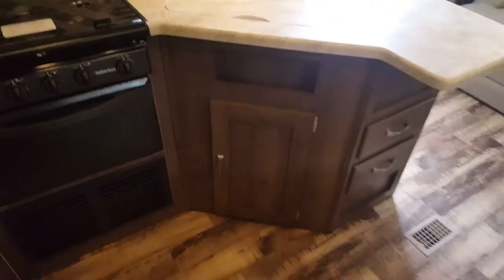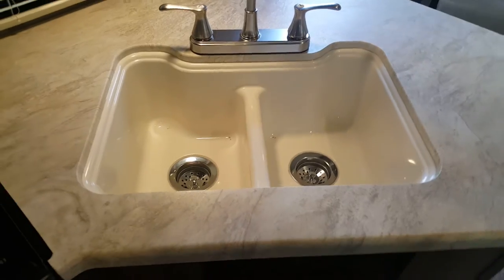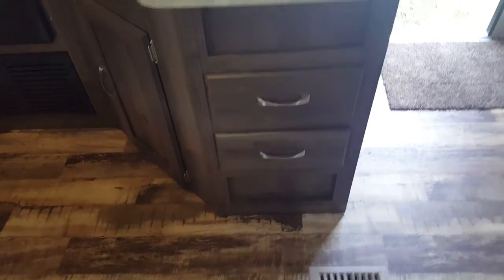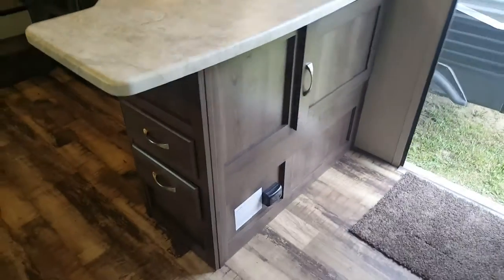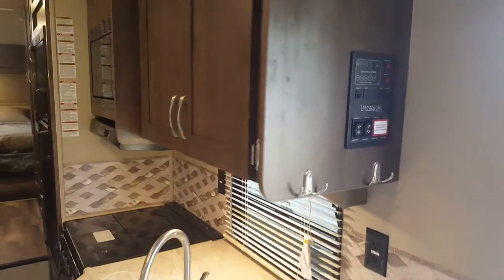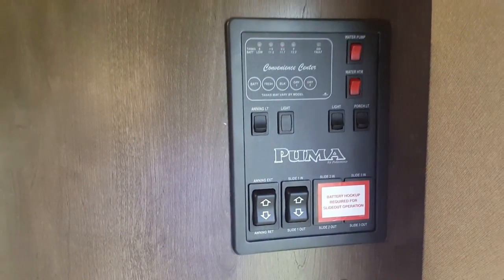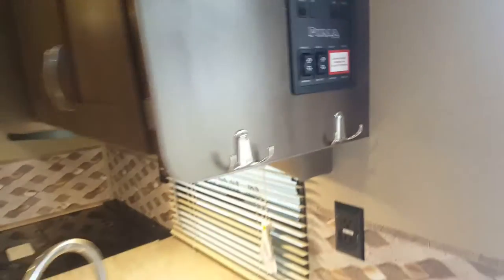In the kitchen area, you can see a fair amount of counter space along with the matching sink cover. When you're not using the double sinks, you have that extra counter space. There's a set of drawers and extra storage. The control panel up here has interior lights, power awning, power slide out, water heater, and water pump — everything is centrally located right there.